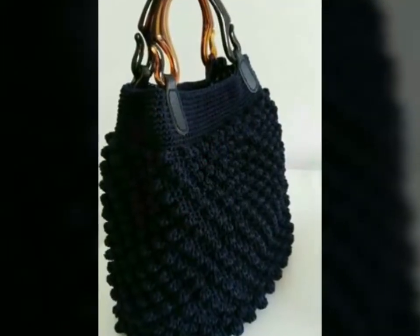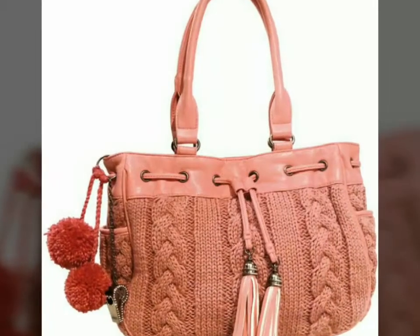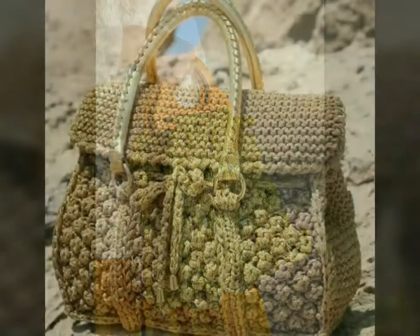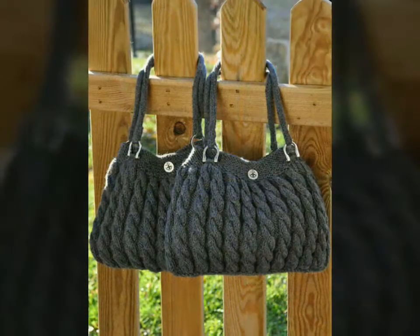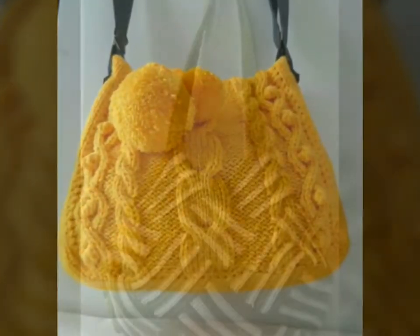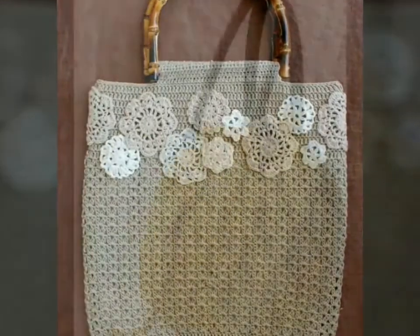In this video I have uploaded the latest and amazing ideas of crochet handbags, with the hope that this video is very helpful for you and you will get many ideas and hints from it. Just watch this video till the end and you will get many beautiful and amazing ideas. Don't skip this video because if you do, you will miss many beautiful and latest designs.